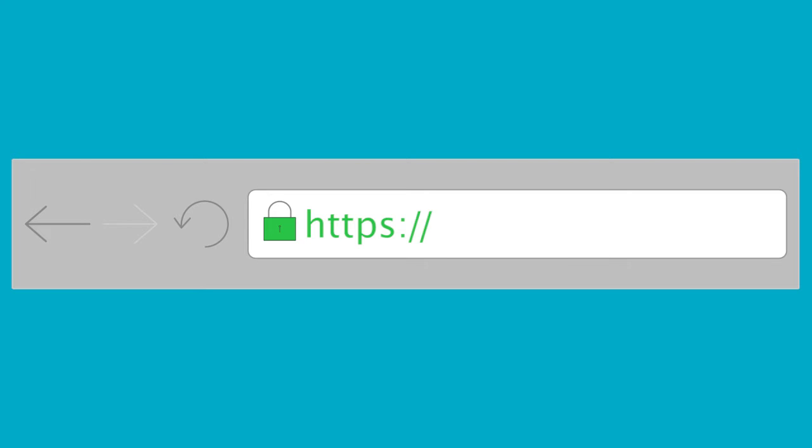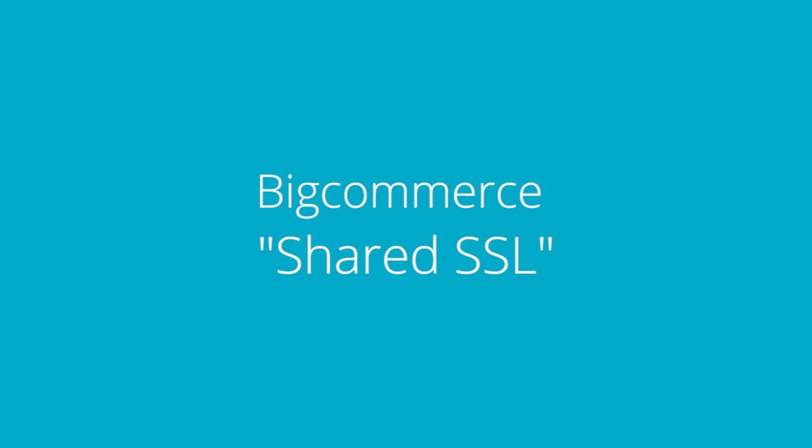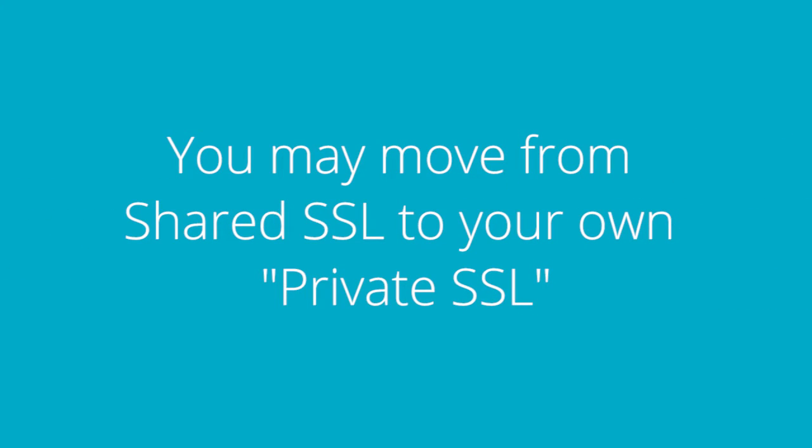As a BigCommerce store owner, rest assured that your checkout page is always secure. Out of the box, BigCommerce provides you with our shared SSL. We allow all of our store owners to share the BigCommerce SSL so that no customer's credit card information is ever at risk. The reason you may want to move from our shared SSL to your own private SSL is how the URL structure looks during checkout.